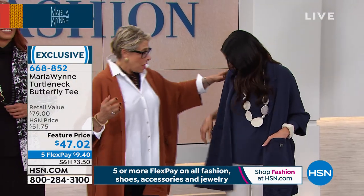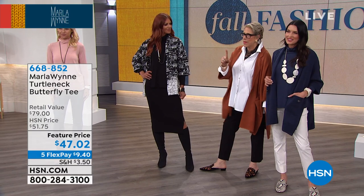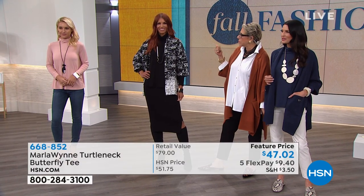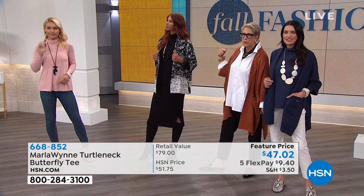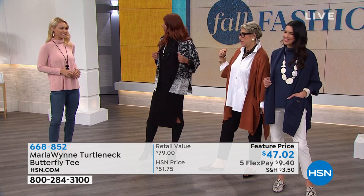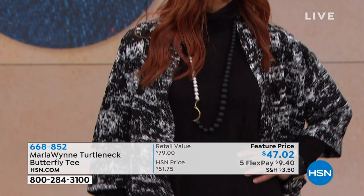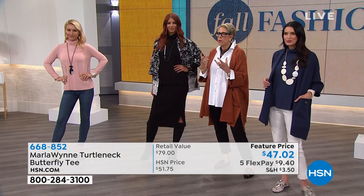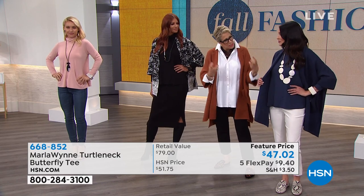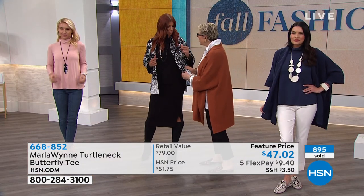There you go — you've got it in midnight with the little notch jacket. Ladies, do not think that just because summer is over, white pants are done. It's the first day of fall. It just depends on what you put with it. This is a great look with high boots. You almost have to see it in person — Lauren has on the blush. Blush is on last call — over 900 spoken for. Cinnamon has now been spoken for.